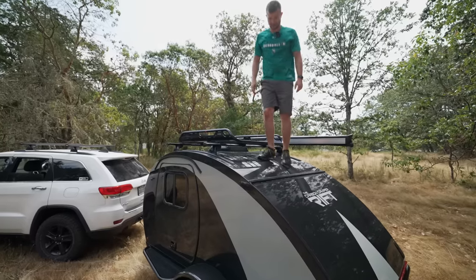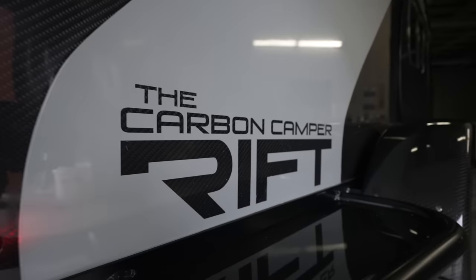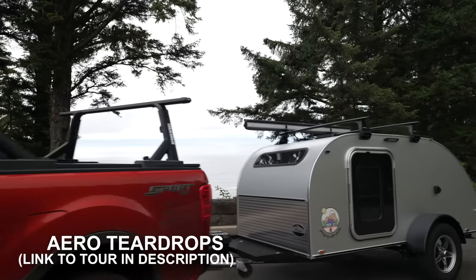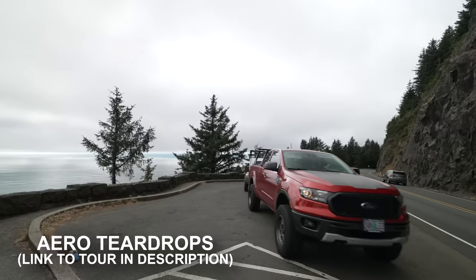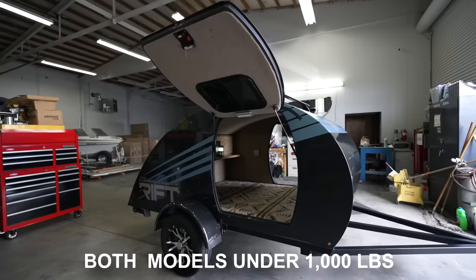These weight and strength advantages come from one thing: a 100% carbon fiber and fiberglass constructed cabin. I took this trailer from Rift Carbon Campers up into Washington to see how this innovative trailer was made and to show you the two different models they have available.